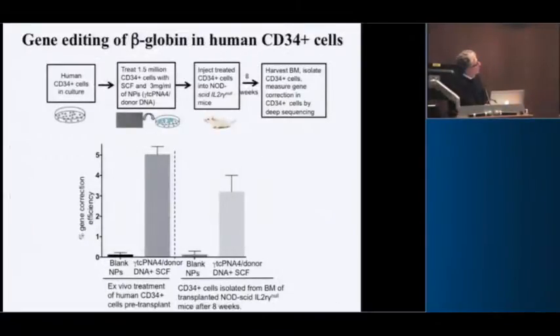They also wanted us to do human cells. We got human CD34-positive hematopoietic stem cells from Diane's repository, treated those in culture, and got almost 5% editing. We then took the treated cells and engrafted them into NSG-SCID mice that were irradiated to eliminate their own hematopoietic system. The edited cells could still engraft, and we could detect evidence of gene editing in the human cells transplanted in the mice about eight weeks later.